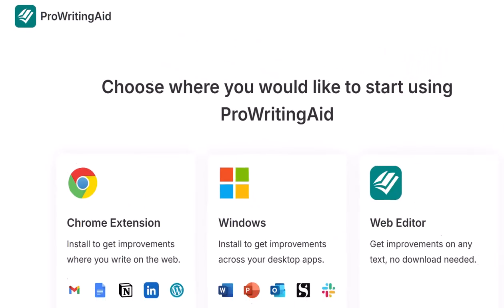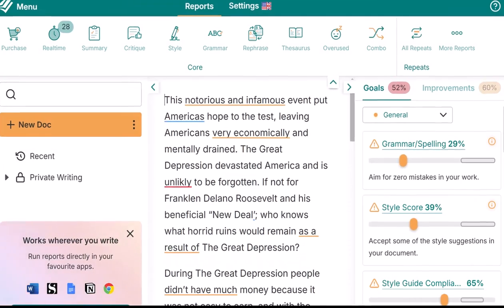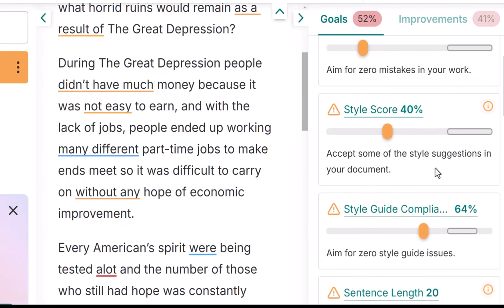Finally, ProWritingAid provides an array of features that go beyond grammar and spelling checks to include suggestions on readability, sentence structure, style, vocabulary, and plagiarism. This all-in-one tool deserves your serious consideration.